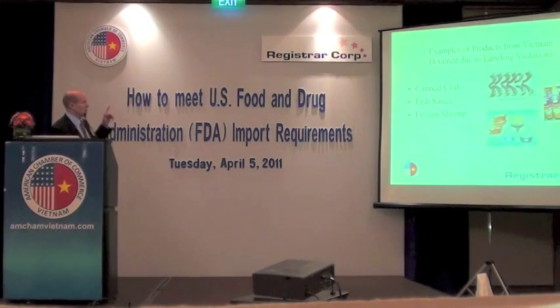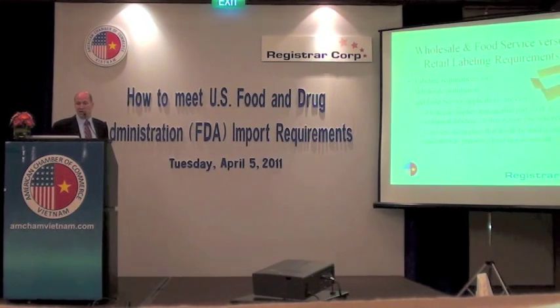Here are some examples of products detained recently by FDA for labeling violations — all kinds of products, whether it's seafood, processed food like fish sauce, or frozen shrimp. There is a website I'll indicate later in the presentation where you can actually go and see what products and from what manufacturers have been detained in the past 30 days. In fact, for the past several years you can go month by month by country to see what companies have had shipments detained and for what reason.